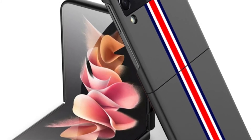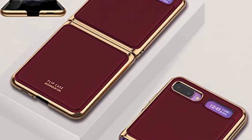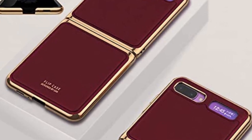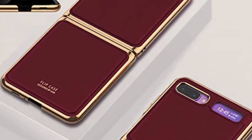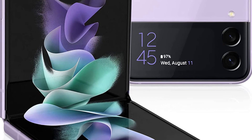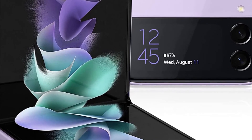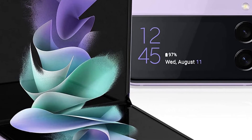In addition, the cover screen has been increased to 1.9 inches, a significant improvement from the previous size of 1.1 inches. Users are given the ability to download widgets such as music, weather, alarm, timer, voice recorder, today's schedule, Samsung Health, and Bluetooth as a result of this modification to the cover screen.